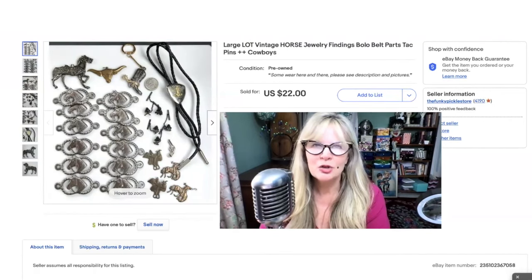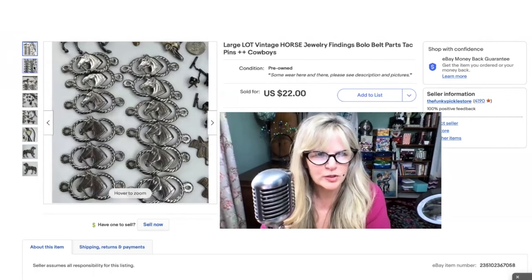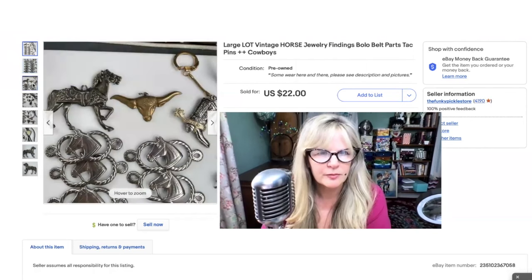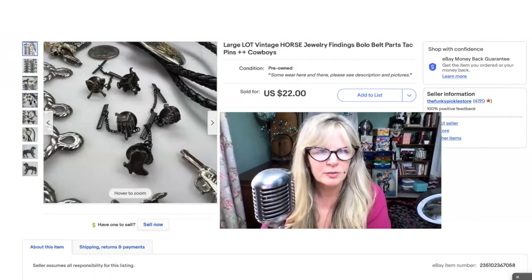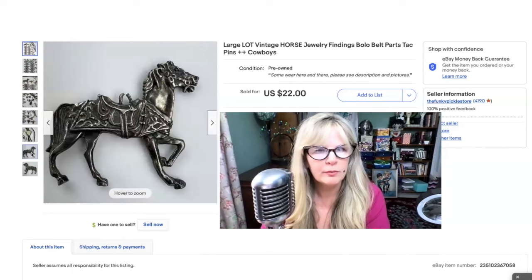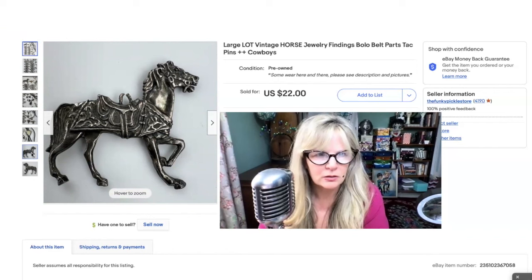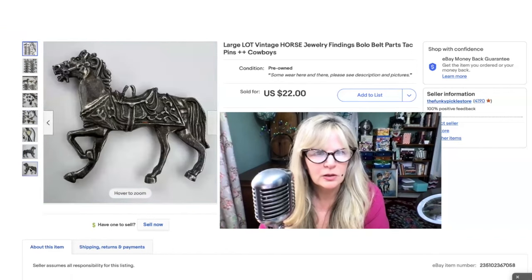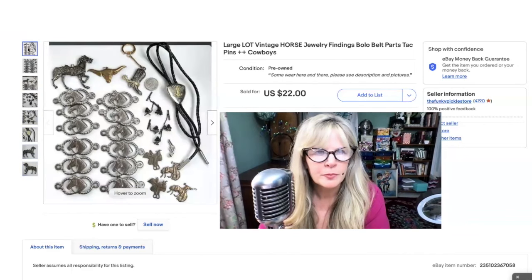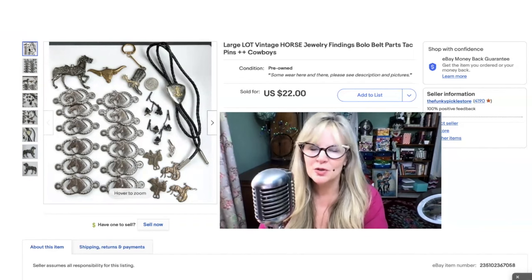I got these not too long ago at an antiques mall. I bought this whole lot of old horse jewelry pieces. I'm wondering if the horse heads were originally a belt that broke or somebody disassembled. There's some cute stuff here — some little tack pins, a cowboy boot bolo, and a carousel horse that looks like it's silver. That little hook thing on its back is broken. I think I may have paid $15 for these, so not that great of a profit. Sold this whole lot for $22.